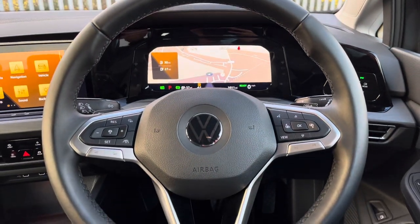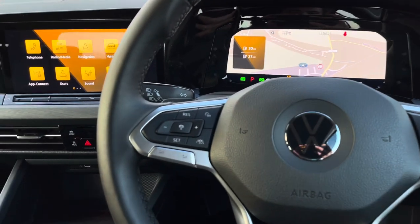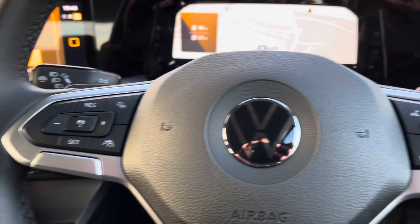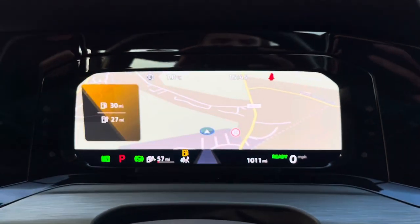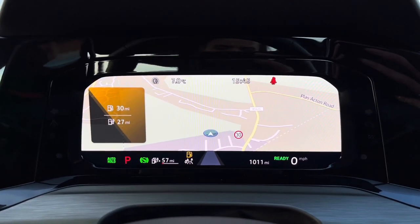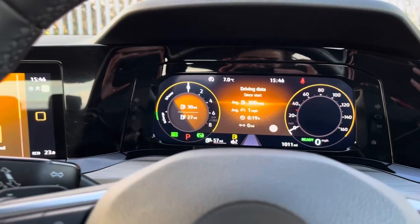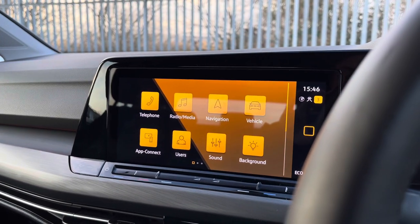Moving on to your multi-function steering wheel — here we can access features and keep our focus directly ahead. You can access the adaptive cruise control, which is really handy for those long stretches on the motorway. We also have volume controls on there. Using the controls on the right, we can customise what you want to see in the Digital Cockpit Pro, including satellite navigation displayed directly in front of you, where you'll find all key driver information and settings.